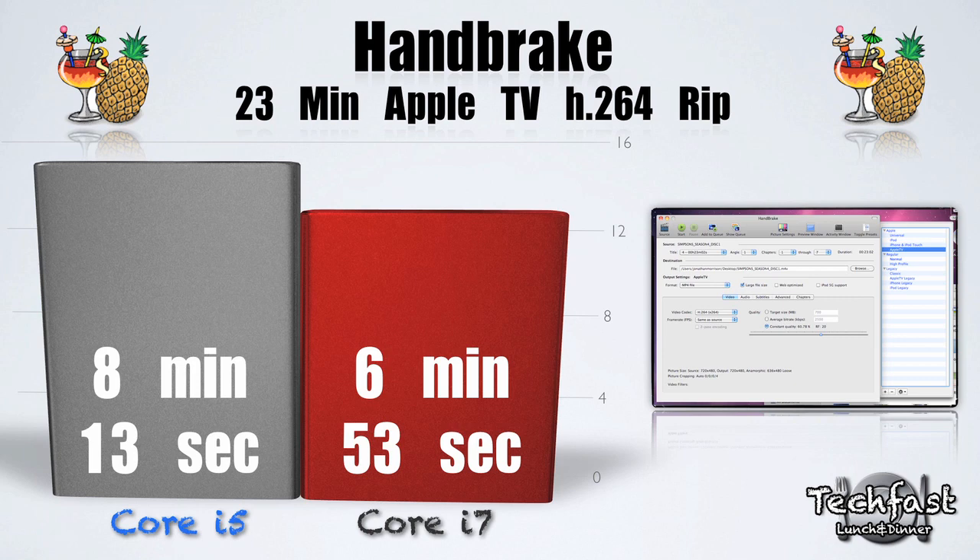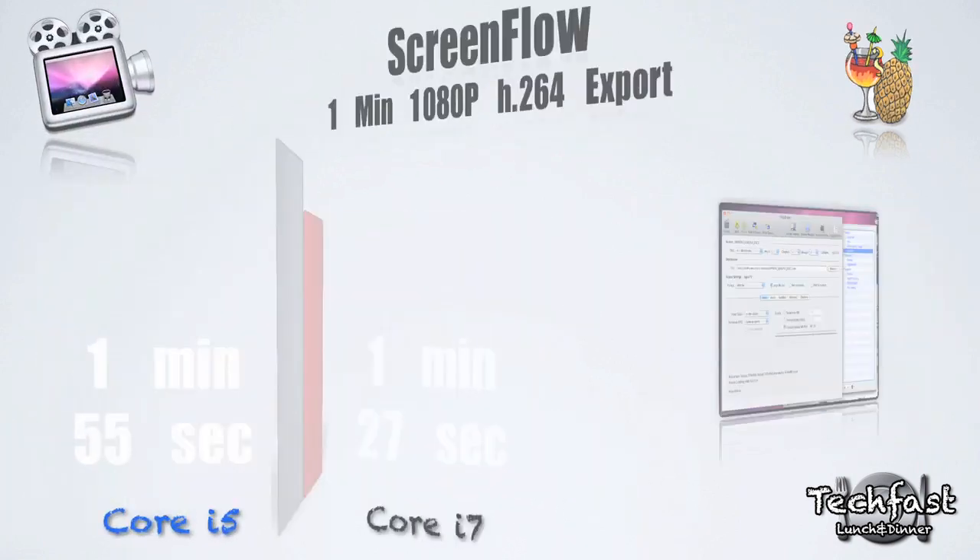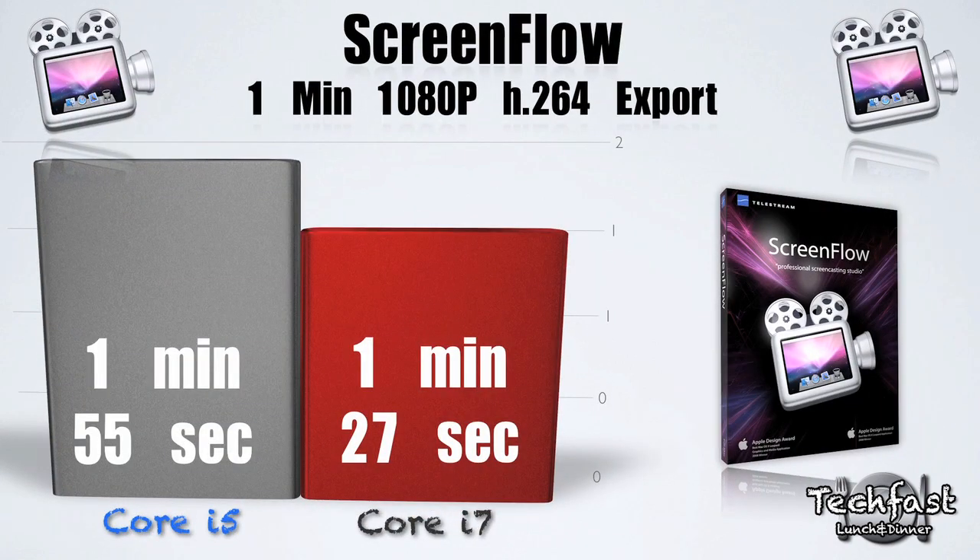Moving on to the Handbrake benchmark, I got a 6 minute and 53 second export on a 23-minute Apple TV H.264 rip for the i7, while the Core i5 exported that same clip in 8 minutes and 13 seconds. A nice little speed bump there — I think that's worth the money.